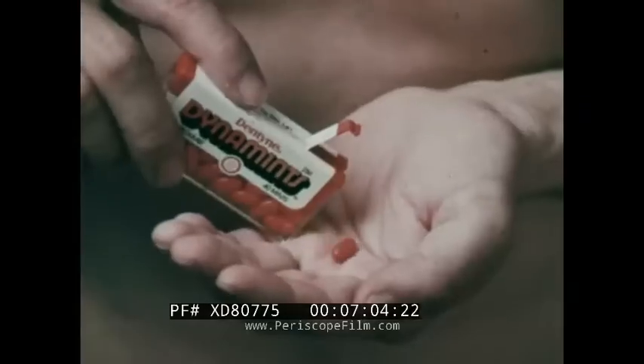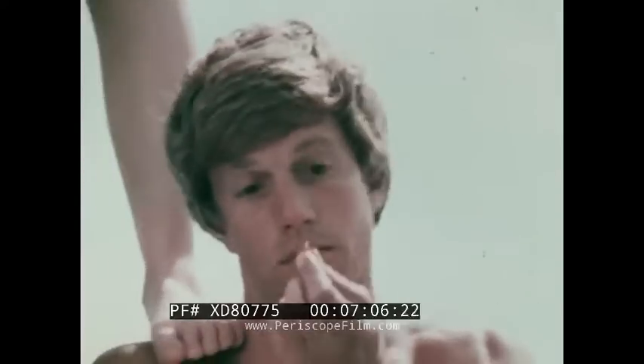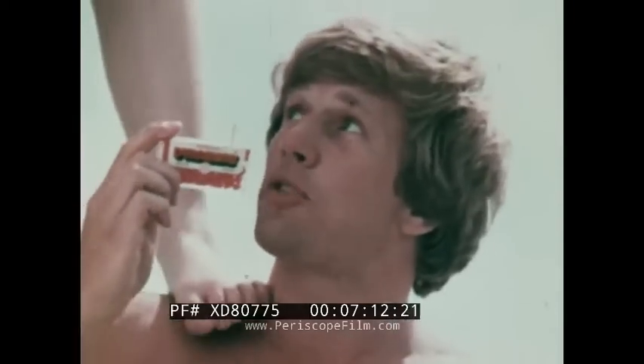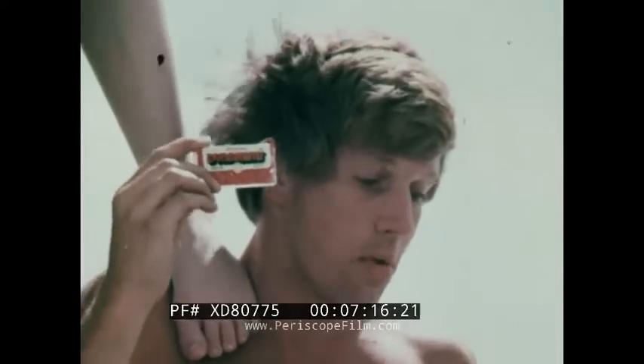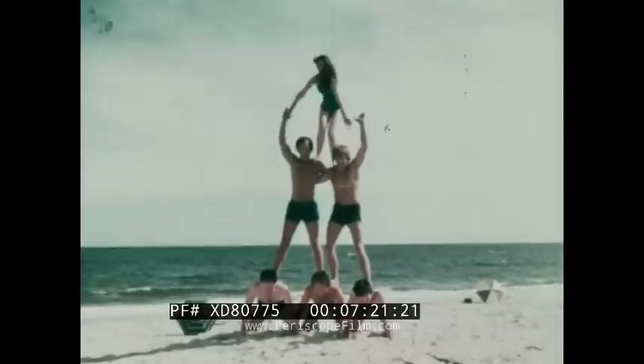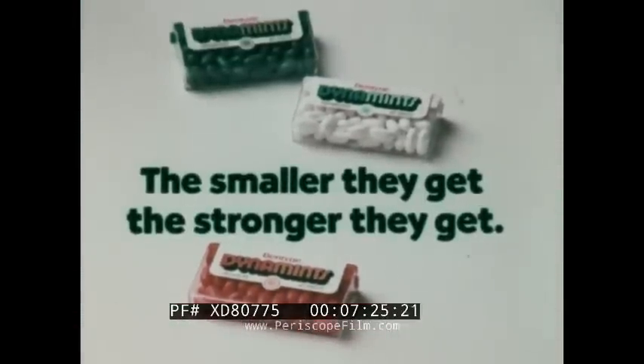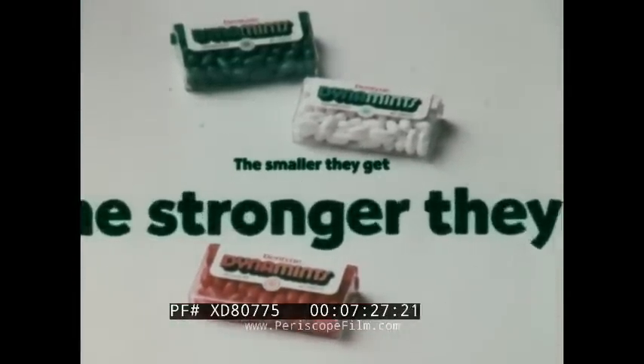"Want to shake up your mouth? Try these Dentine Dynamics — they're sensational. The smaller they get, the stronger they get." Sensational! Flavor keeps on building through your whole mouth. Your mouth feels clean and refreshed. Dentine Dynamics — Regular, Spearmint, Peppermint. The smaller they get, the stronger they get.